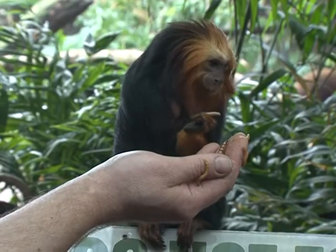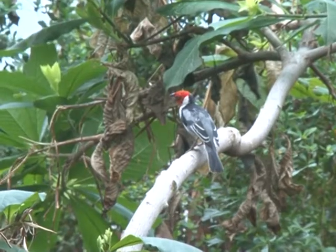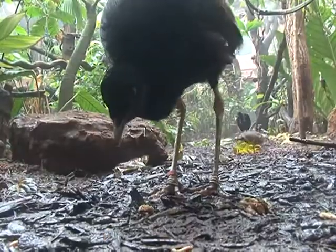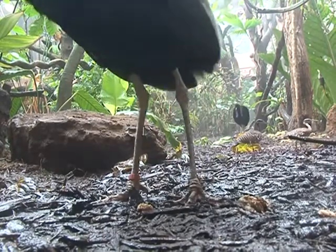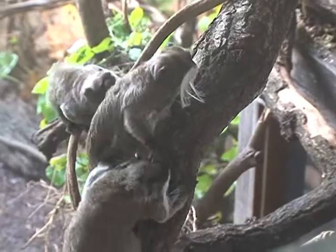With no cages, the three different types of primates are allowed to wander around. The four bird species also have the space to fly or explore the rainforest grounds. With such a wide range of species, it's important to keep an eye on how they're all behaving.